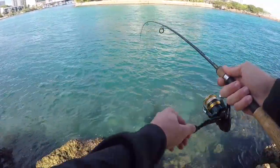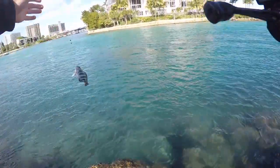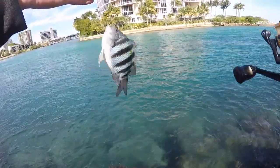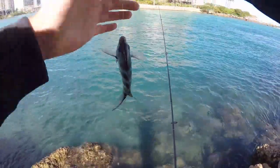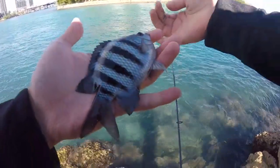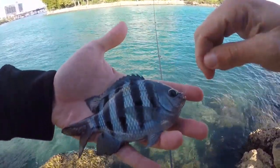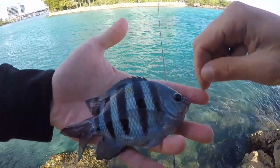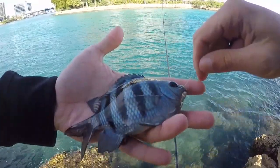Got one - what is this? Something different. A sergeant major! Another species of damselfish, usually extremely common here, but this is only the first one I've caught today. Some very nice colors on him - this one's a little bit more blue than a lot of the other ones I've caught. I'm going to switch spots and try to catch some other species over there.